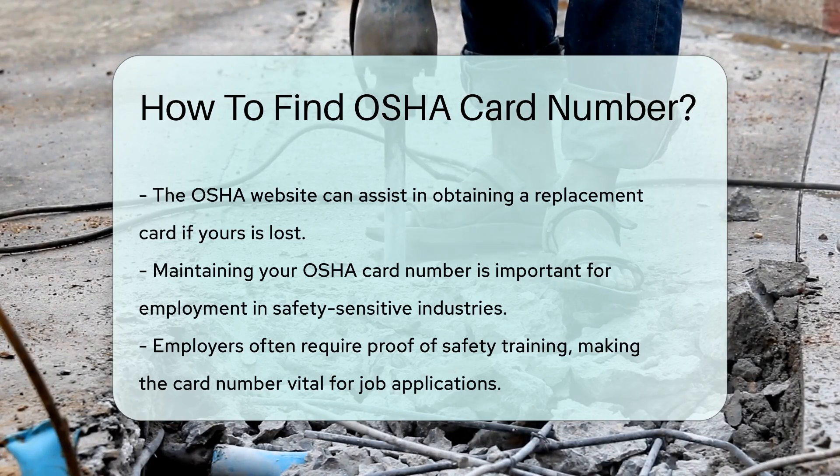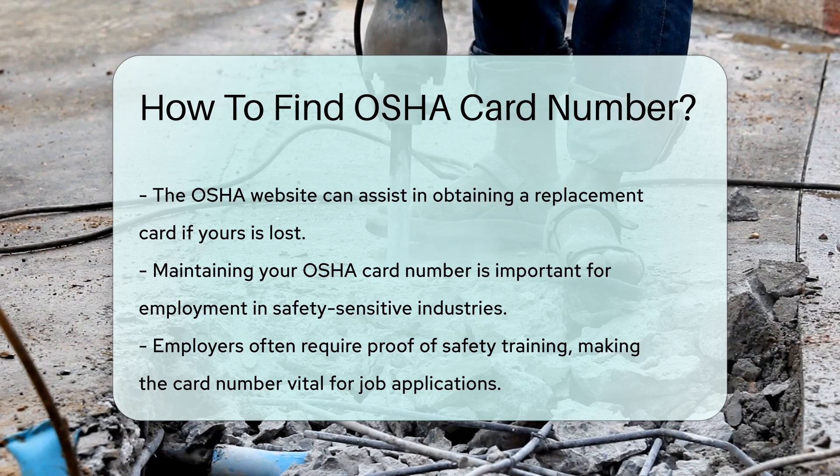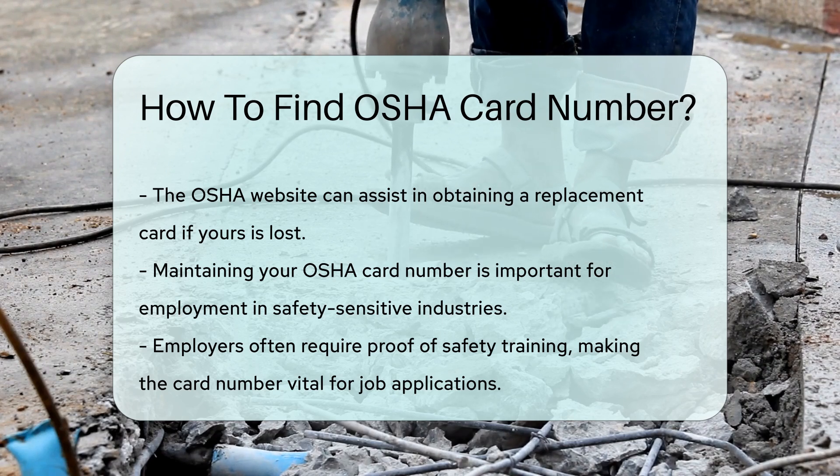Maintaining your OSHA card number is crucial for employment opportunities in safety-sensitive industries. Employers often require proof of safety training, and having your card number readily available can streamline this process.